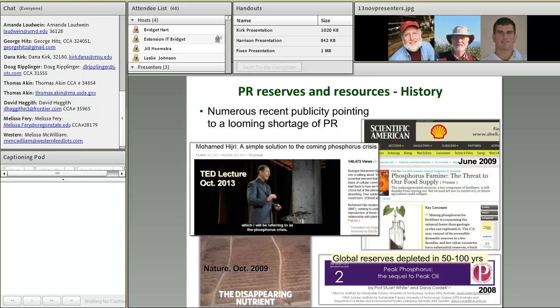This stirred things up in several circles, and for the next few years we were seeing many articles on global phosphorus supplies in very well-read publications like Scientific American, Nature, and several others. One of the most recent references to peak phosphorus was actually just a couple of weeks ago in a highly viewed TED lecture that some of you might have already seen.